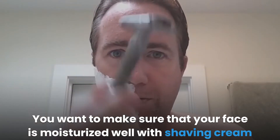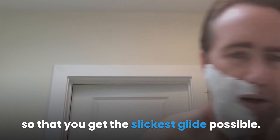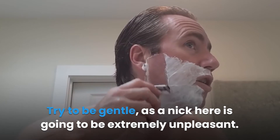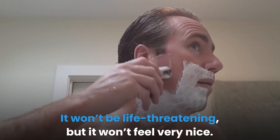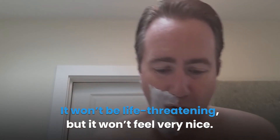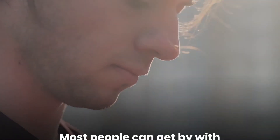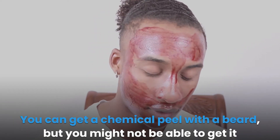Your second option is to use a handheld razor with a generous amount of shaving cream. Make sure your face is well moisturized with shaving cream so that you get the slickest glide possible, and try to be gentle, as a nick here is going to be extremely unpleasant. If you do use aftershave to clean it, it won't be life-threatening but it won't feel very nice. If you can wait, it's best to do that — most people can get by with a week's worth of stubble.